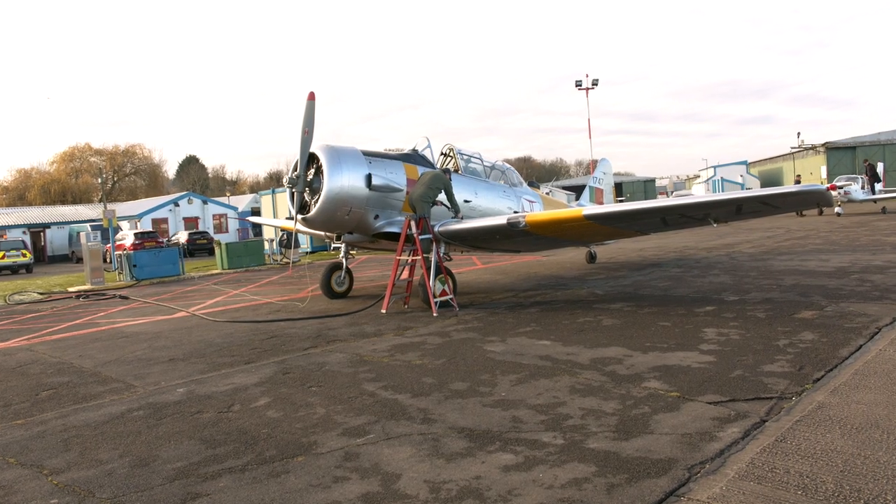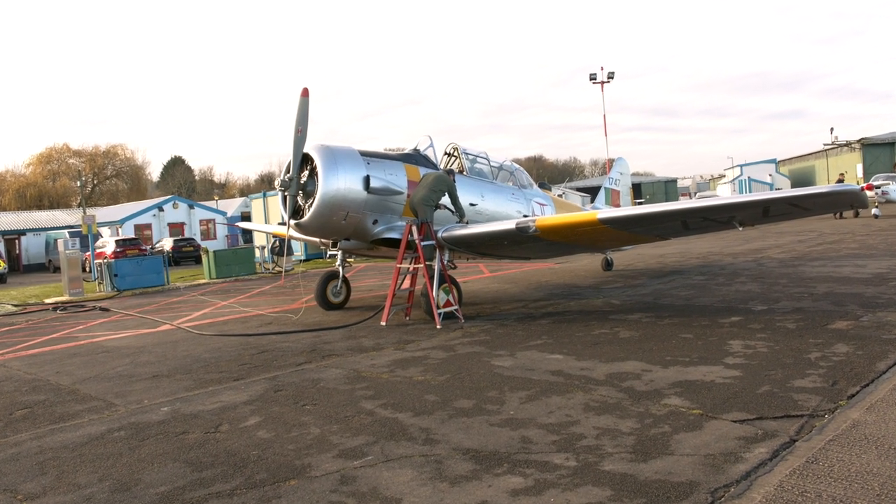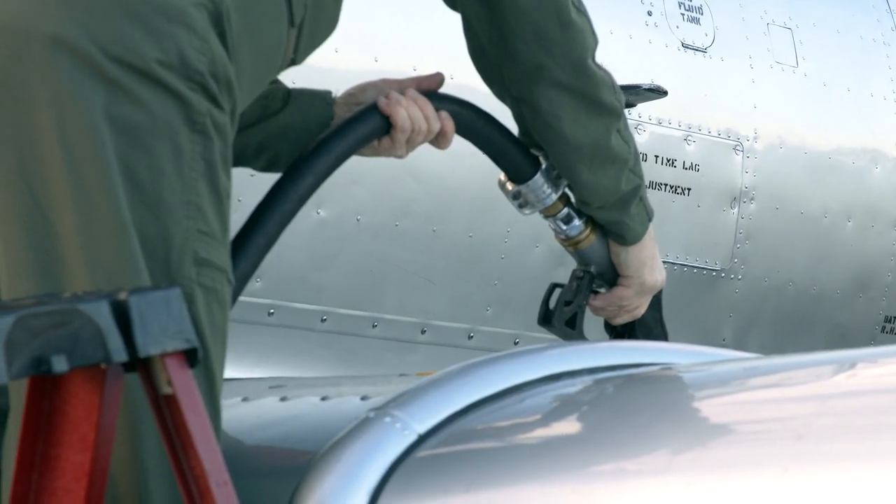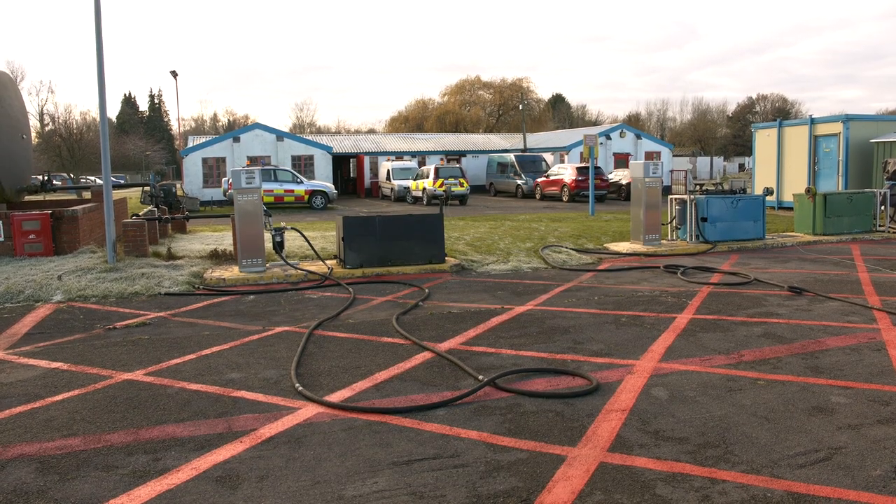Back to the airfield — if you need to refuel for your journey back home, Avgas, UL91 and Jet A1 are usually all available.